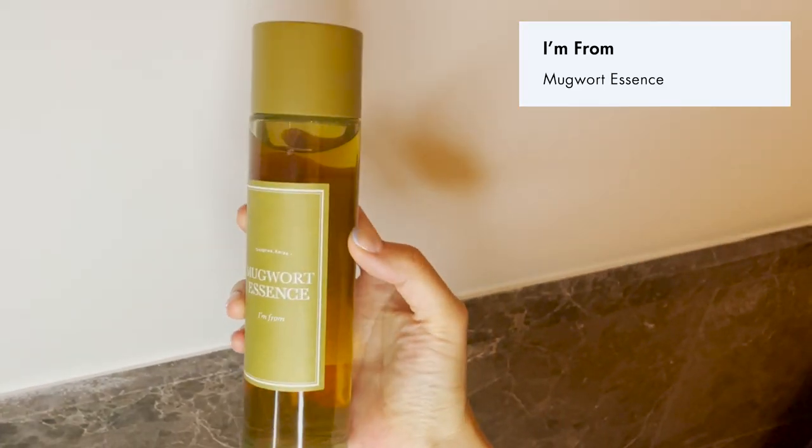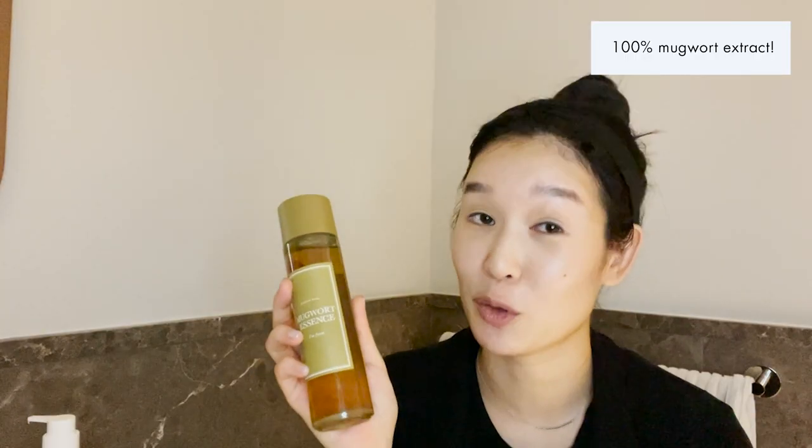While my skin is still damp from the toner, I'm going straight into my essence step. Many of you have been asking for this brand on Soko Glam for years, and we finally curated it — and since then it's been a bestseller. This is the I'm From mugwort essence, which is quite literally made out of 100% mugwort extract. Mugwort is a very popular traditional medicinal ingredient in Korea, and it's now super popular in K-beauty because it's great for sensitive skin and rich in antioxidants. So if you're sensitive and want a healthy, glowing, bouncy skin, you've got to try it.